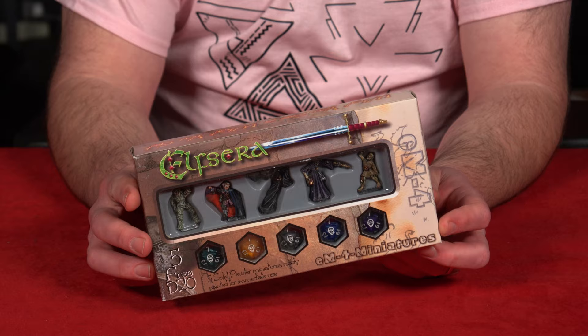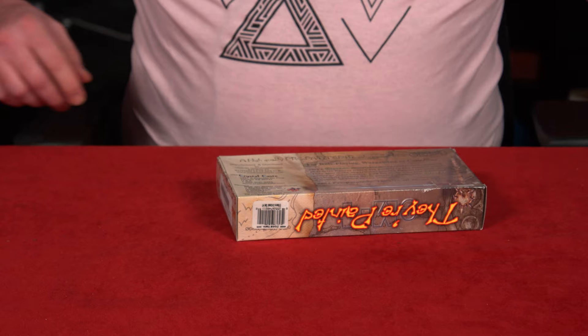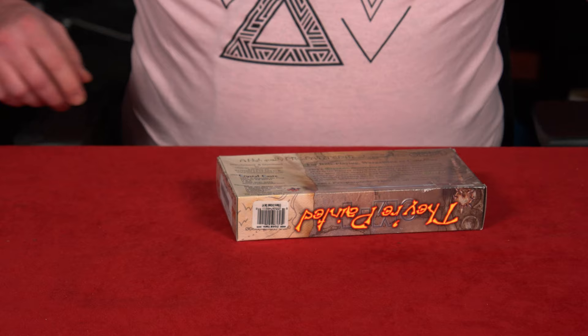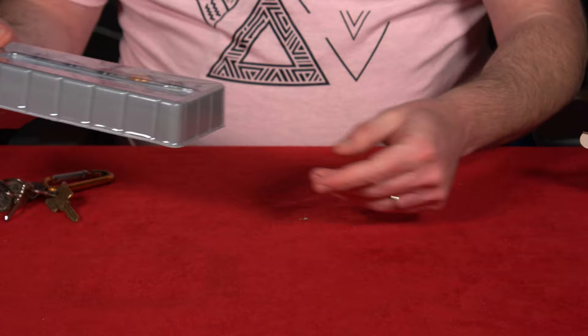They had this packaging thing where it would come with like five dice. This says undead set, and as you all know, I'm a big fan of the undead. When I say big, I mean I'm fat. So let's open them up, shall we, Dave? Let's open them up and see what kind of zombies we have.